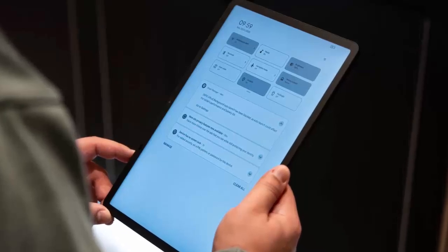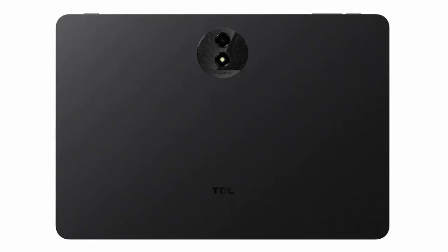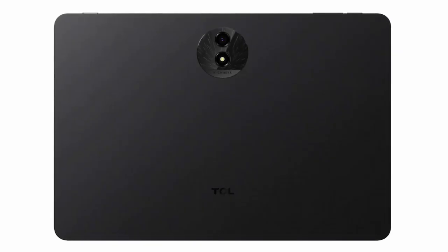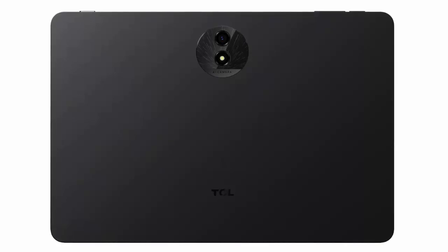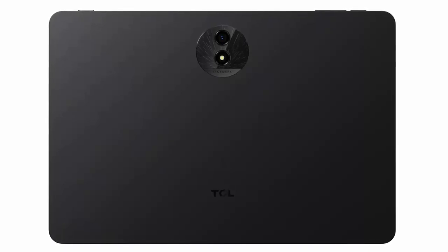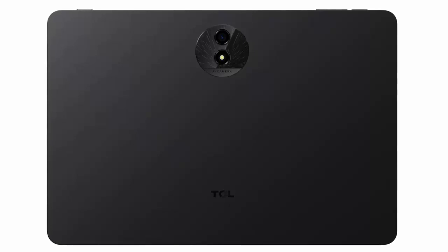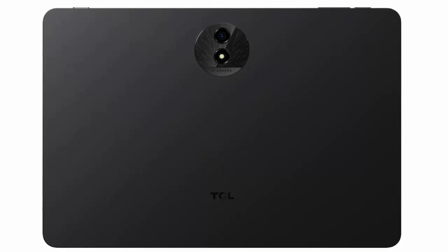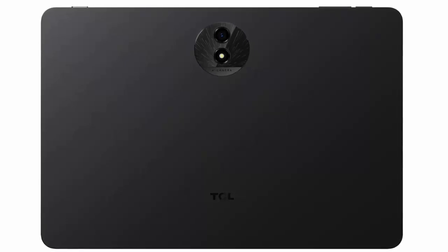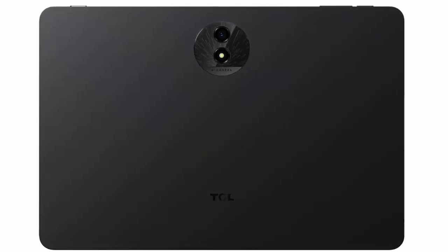NXT Paper technology strikes a perfect balance, combining the comfort of e-ink displays with the speed and vibrancy of traditional LCDs. Whether you're a student, professional, or entertainment enthusiast, the NXT Paper 11 Plus is built to elevate your experience. While pricing and availability are yet to be announced, the device promises to set new standards in the world of tablet displays. Stay tuned for more updates as this revolutionary device gets ready to hit the market.